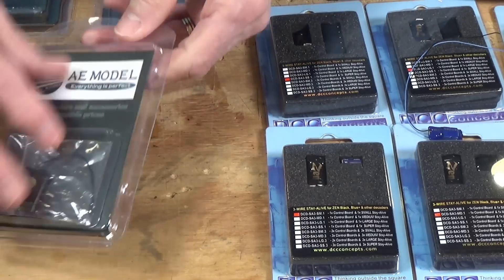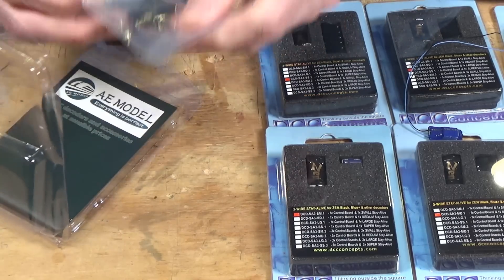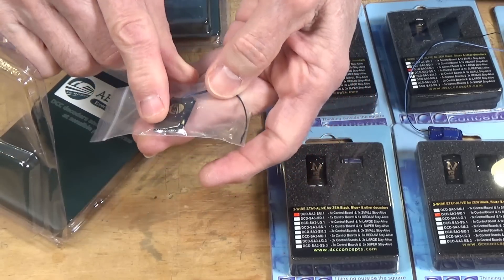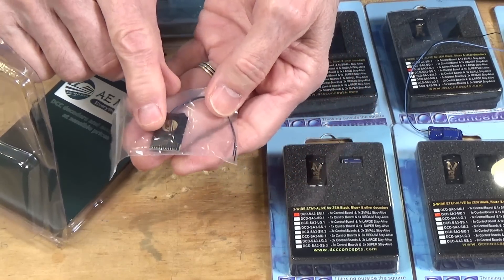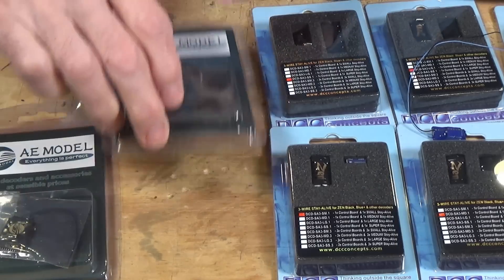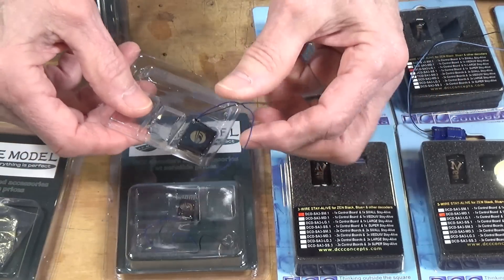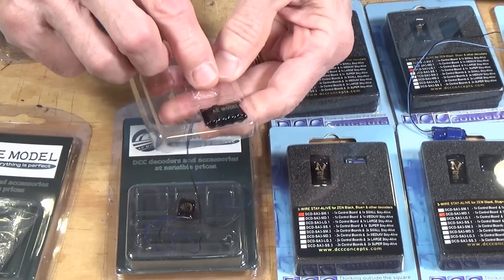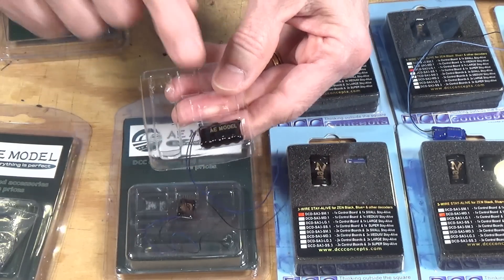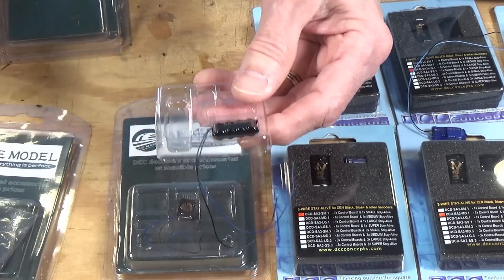This is one of the AE models — they use the same packaging essentially, and this is one of their 21-pin decoders, which can just plug right into your locomotive's board and you can hook up a Stay Alive to it. This smaller one has a 6-pin connector. They also offer two-wire Stay Alives. You can see this Stay Alive has four capacitors, so it should have quite a bit of capacity to get you over some very dirty track as well as dead frogs.